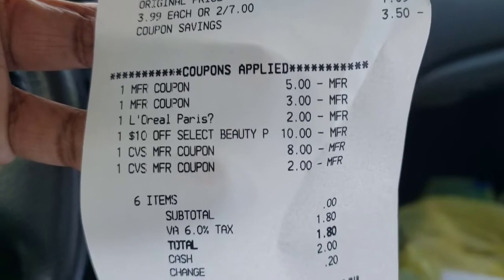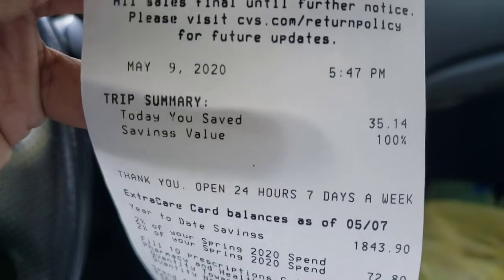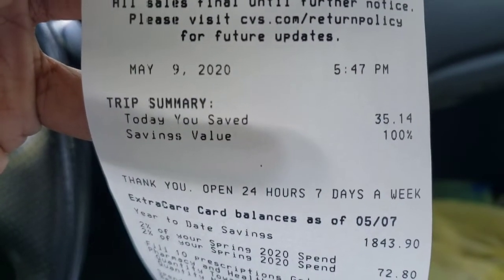I paid $1.80 in tax. That was a 100% savings. Guys, I saved $35.14.